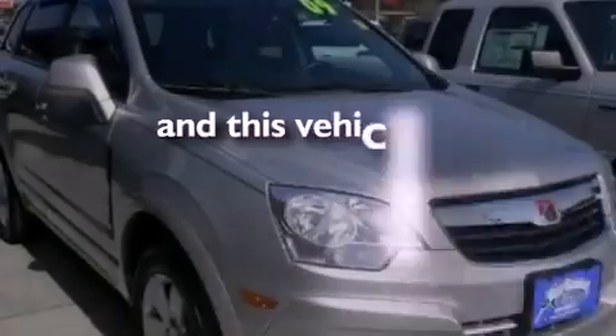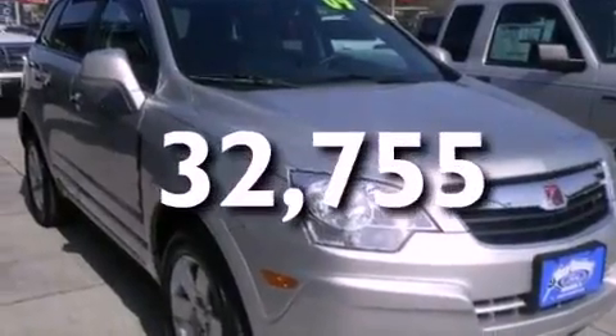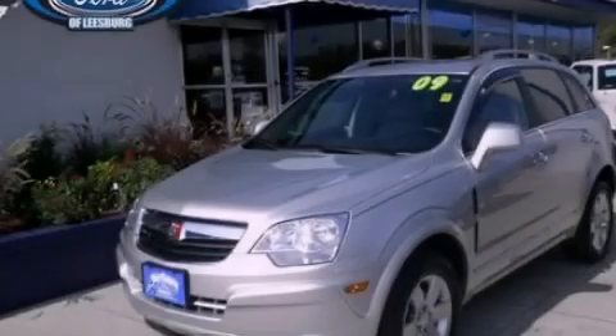This vehicle has fewer than 33,000 miles on the odometer. Please call today to reserve this vehicle for a test drive.